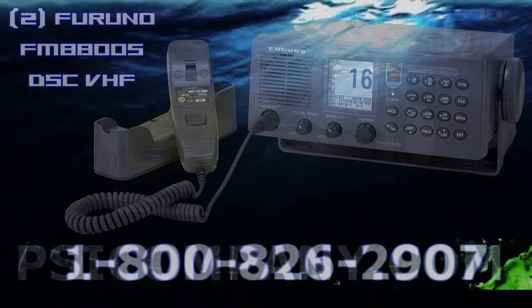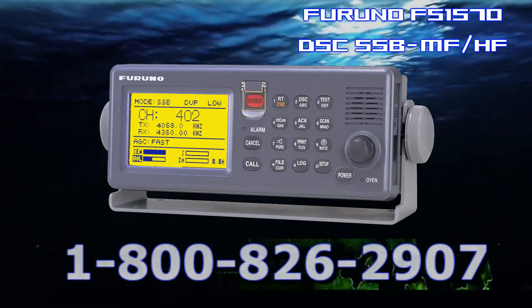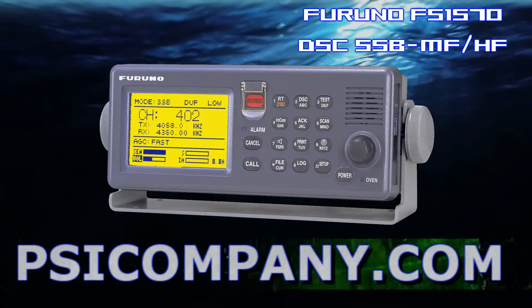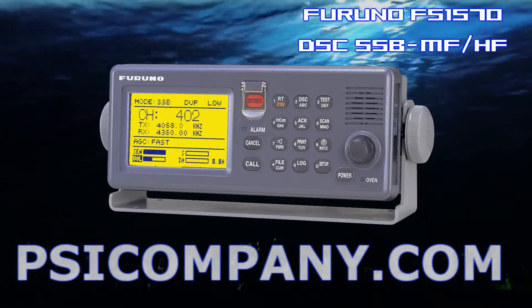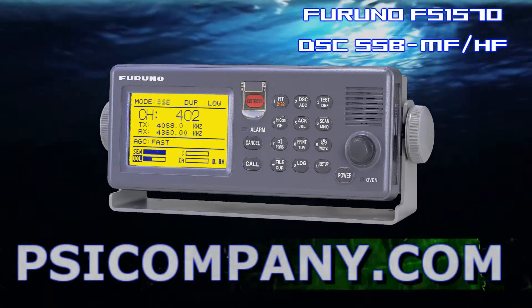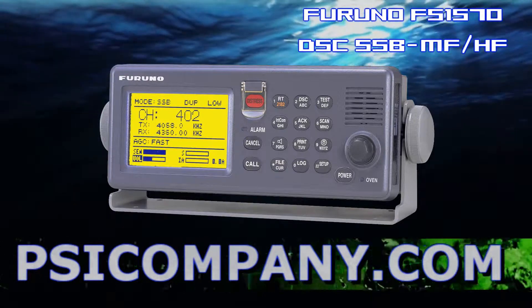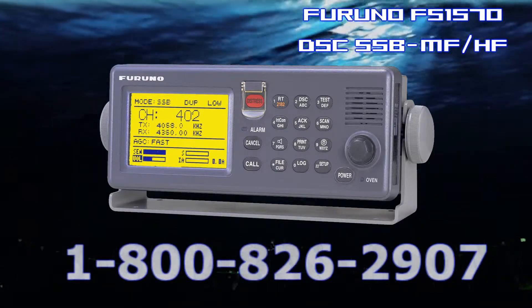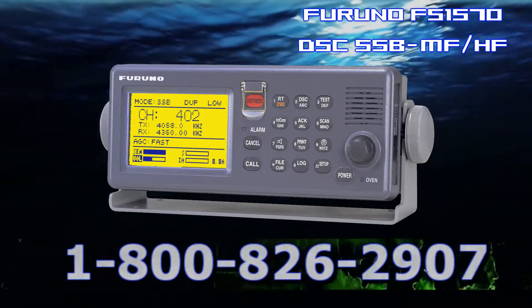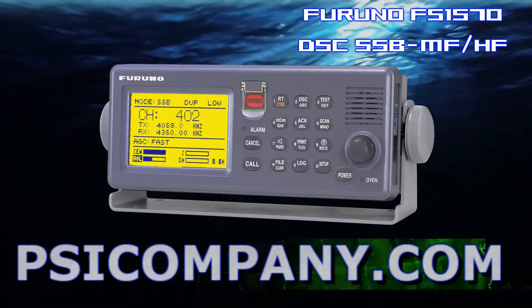Also included in the Furuno RC1815 GMDSS console is the Furuno FS1570, which is a medium frequency, high frequency radio telephone that is fully capable of GMDSS operations. In addition to standard radio operations, it can operate as a digital selective call on general communications and DSC watch receiver on all distress and safety frequencies in the MF and HF bands. Keep in mind this is a 150-watt single sideband unit. A telex modem and narrow band direct printing accompanies the transceiver unit for general message transfer and distress message maritime safety information handling, satisfying the carriage requirements for GMDSS A3 and A4 areas.